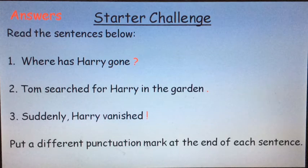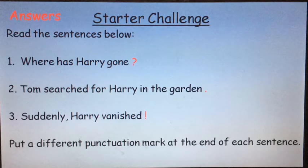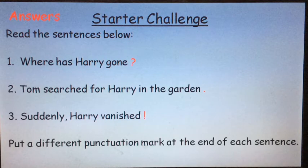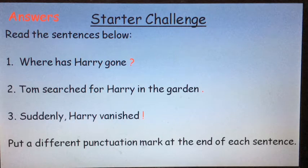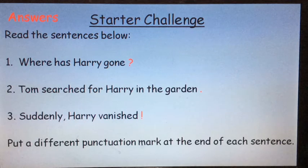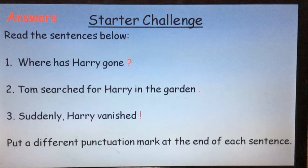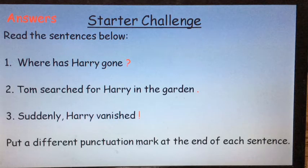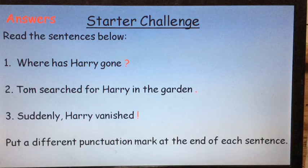How did you get on? Check your sentences with mine. We can't use a comma at the ends of sentences — they're used in the middle of sentences, for example when we separate items in a list. So that leaves us with just a full stop, a question mark and an exclamation mark. Sentence one, where has Harry gone? I've used a question mark because it's a question — it asks where and needs an answer. For number two I've put a full stop, because it is a statement telling us something that's happened. For number three I've used an exclamation mark because the sentence starts with the word 'suddenly' — an exclamation mark makes the event sound dramatic and exciting.